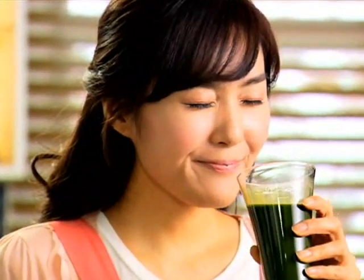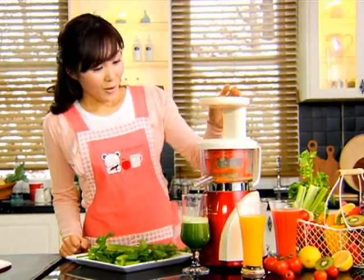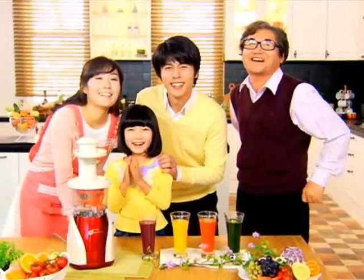One will enjoy seeing the color of the nature first and experiencing the taste of the nature afterwards with the Hyundai Cooksense juicer. Have the benefit of the lively taste and nutrition of the nature.